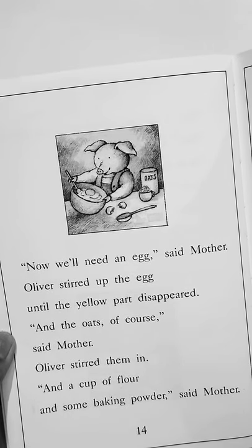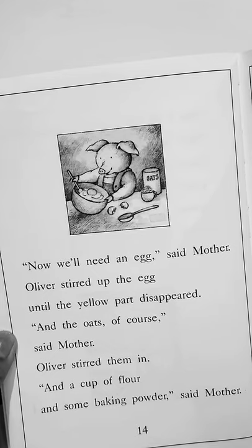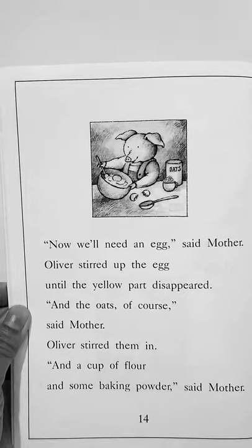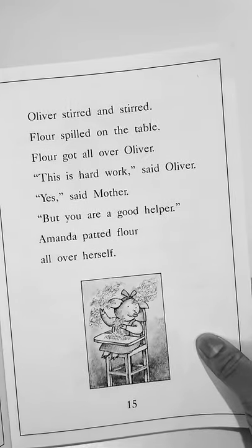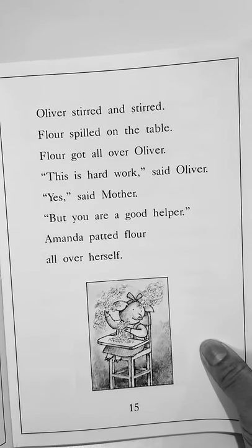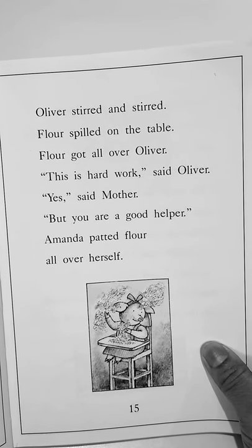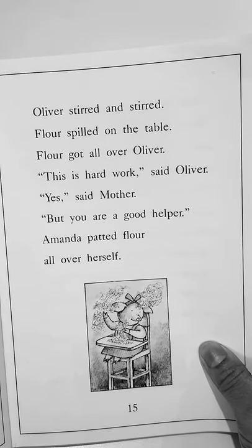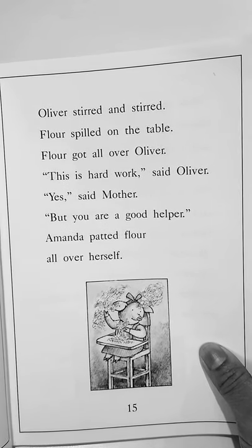Now we'll need an egg, said mother. Oliver stirred up the egg until the yellow part disappeared. And the oats, of course, said mother. Oliver stirred them in. And a cup of flour and some baking powder, said mother. Oliver stirred and stirred. Flour spilled on the table. Flour got all over Oliver. This is hard work, said Oliver. Yes, said mother, but you are a good helper. Amanda patted flour all over herself.